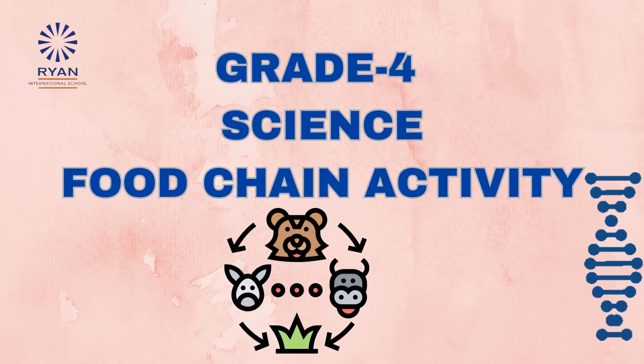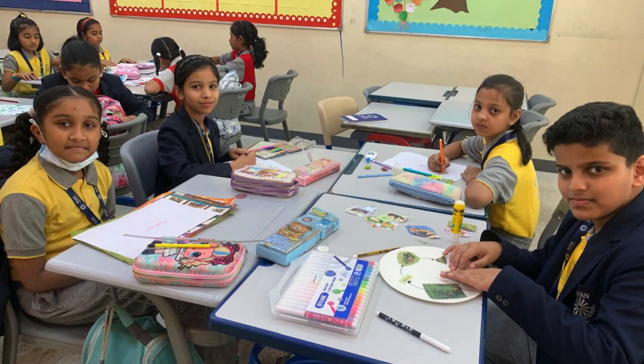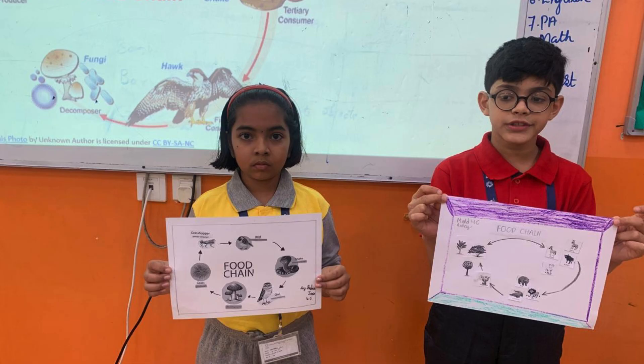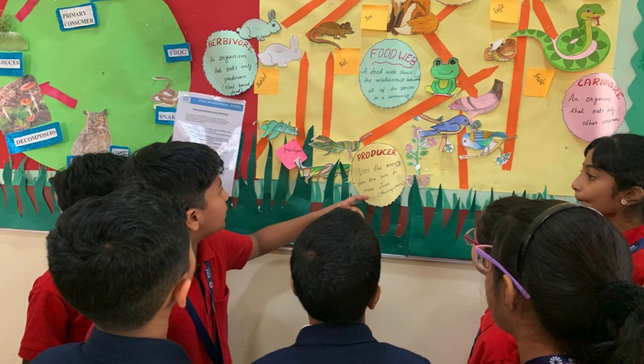During the science class in grade 4, students completed an activity related to the food chain. The learning objective was to infer the interdependence of plants and animals in the ecosystem, and the success criteria was to analyze the role of each organism at different levels in maintaining ecological balance.